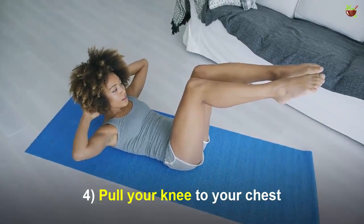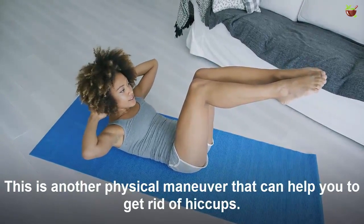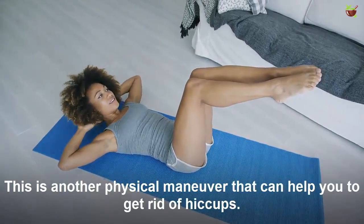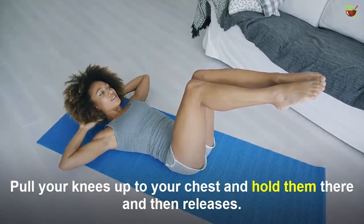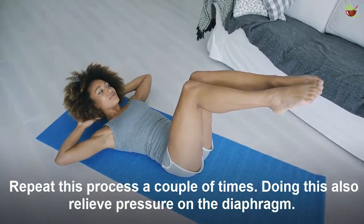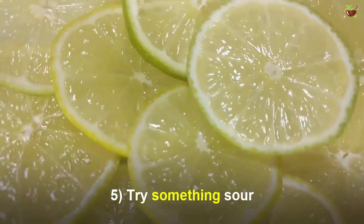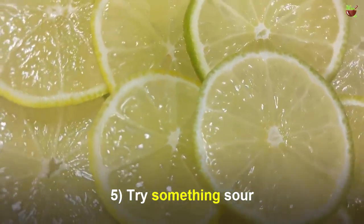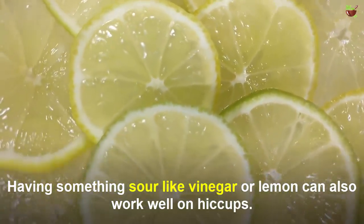Number four: pull your knees to your chest. This is another physical maneuver that can help you get rid of hiccups. Pull your knees up to your chest and hold them there, then release. Repeat this process a couple of times. Doing this relieves pressure on the diaphragm.